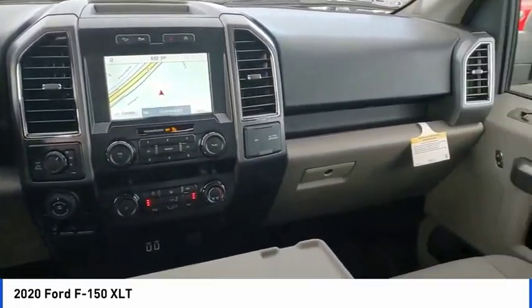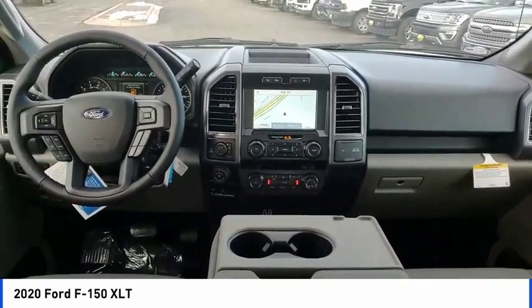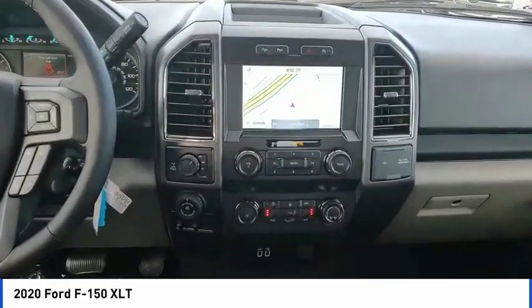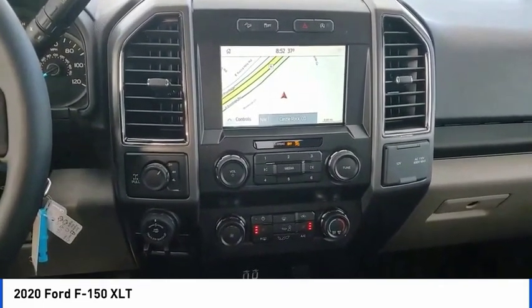Hill Descent Control, Electronic Stability Control, Brake Assist, Traction Control, Rear Step Bumper, Remote Keyless Entry, Fog Lights, Speed Control, Front License Plate Bracket, and 4-Wheel Disc Brakes.